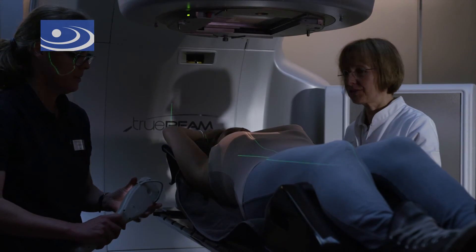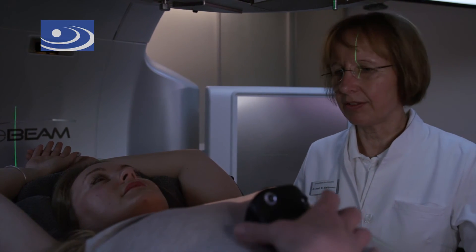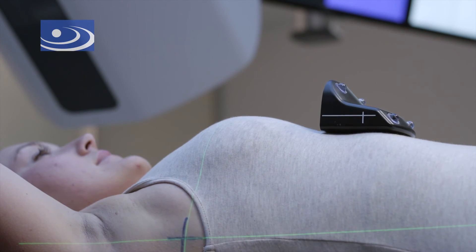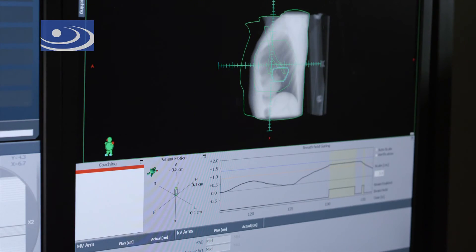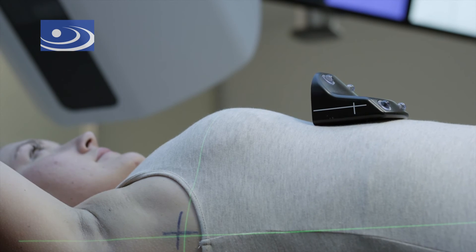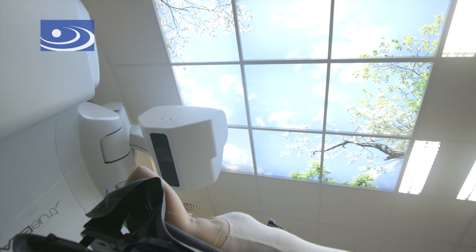Once the irradiation planning process is finished, one can proceed with the delivery of the radiotherapy. It is performed by specially trained radiographers under the supervision and control of a radiation oncologist. Here too, the patient receives a command to breathe deeply and hold her breath. Radiotherapy is automatically delivered when the required depth of breathing has been reached.